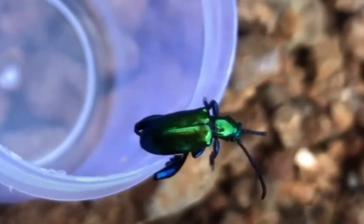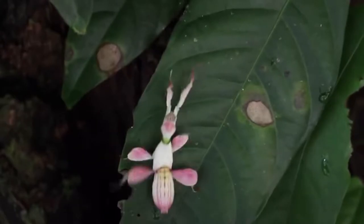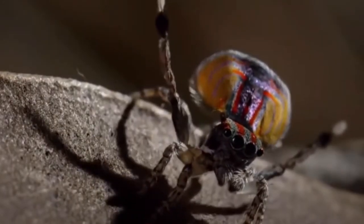Some invertebrates are also incredibly beautiful, like orchid mantises, peacock spiders, mantis shrimp, butterflies, etc.